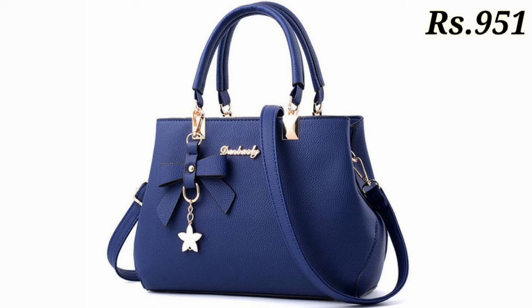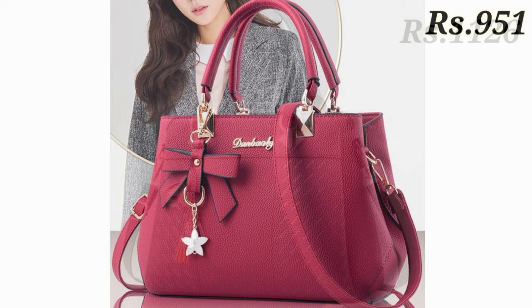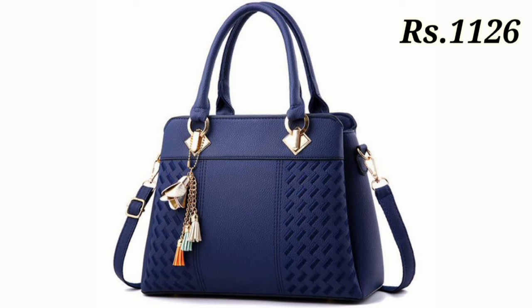Hello everyone, welcome back to our channel Belly Babes, where you get the brand new footwear collection. If you are visiting our channel for the first time, please make sure you subscribe and press the bell icon to get the latest notifications of our videos. So let's start our video.